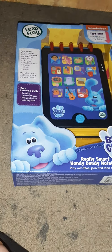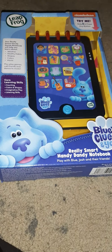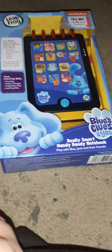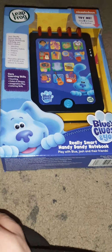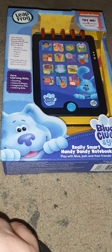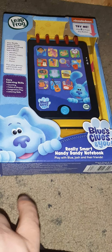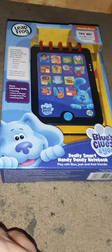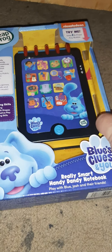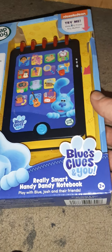Hey, what's up guys, Chris Torello here, and today I'm going to be doing an unboxing for you guys of a toy that I actually got in the mail today from Amazon.